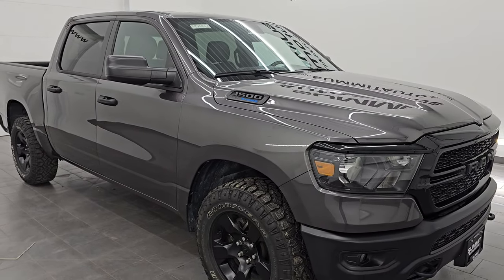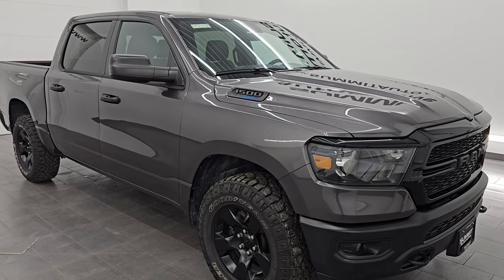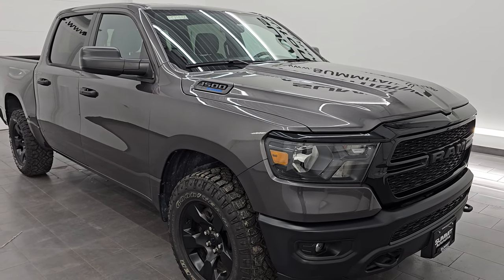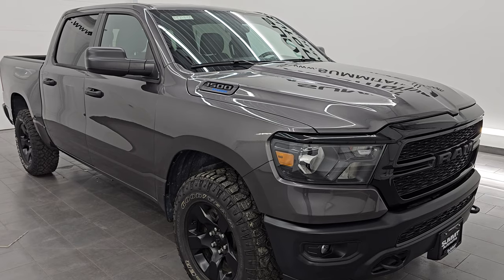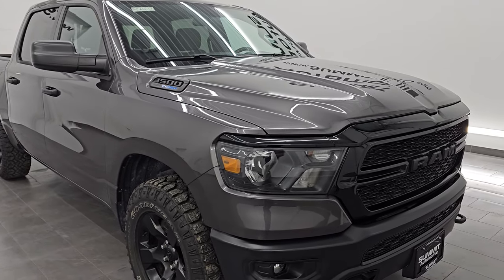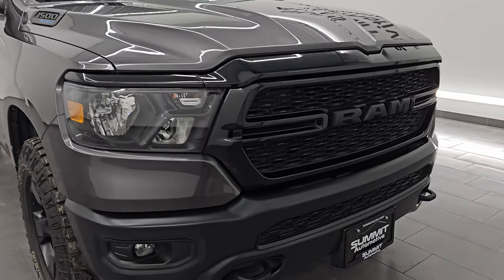This truck has been fully safetied and inspected by our service shop per the state of Wisconsin inspection process. It has a fresh oil and filter change, all the fluids have been checked and topped off, and this truck is 100% ready to go. This is a one-owner clean title history, clean Carfax from Michigan.